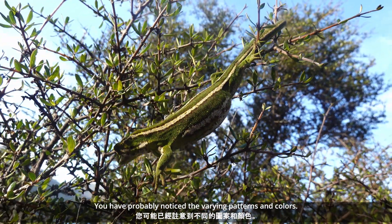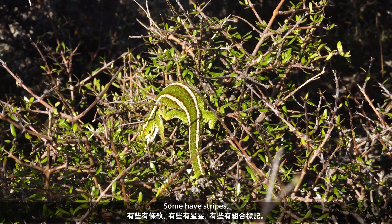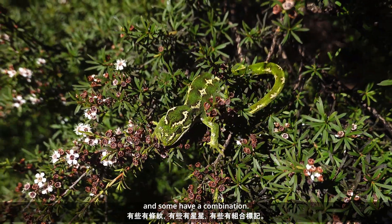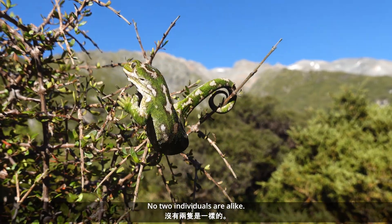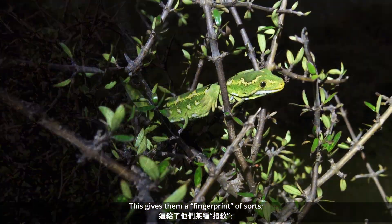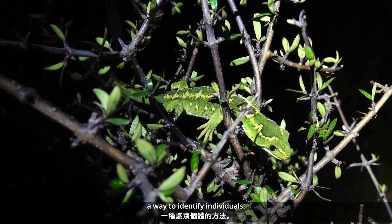You've probably noticed by now the varying patterns and colours. Some have stripes, some have stars, and some have a combination. No two individuals are alike. This gives them a fingerprint of sorts — a way to identify individuals.